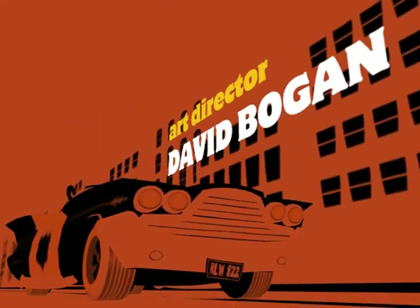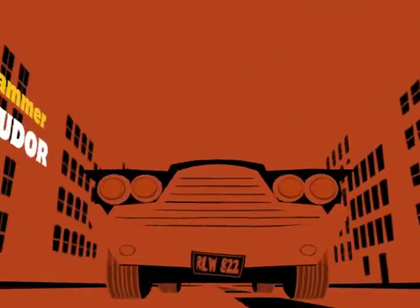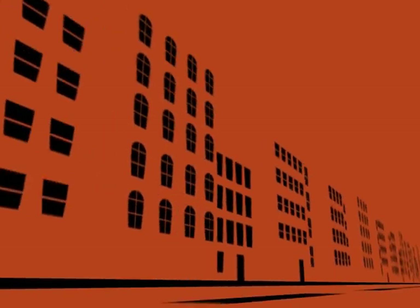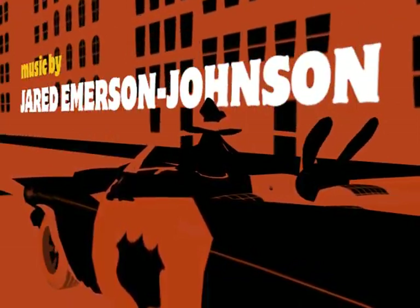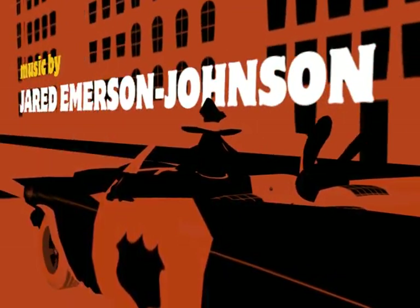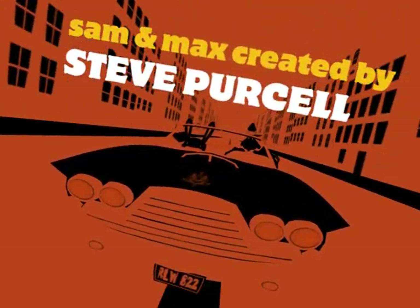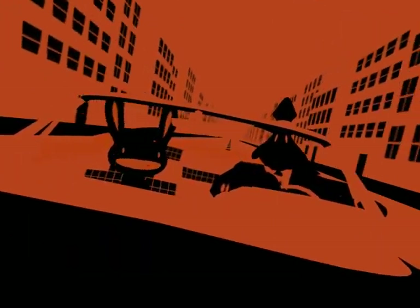For the opening credits, I was real worried about this sequence because I always like games that start off real exciting and get right into it. But then Jake Rodkin made up this great credits sequence and I was blown away when I saw it. I said, now I don't even want to play the game, I just want to watch the credits all the time. I agree, it's very, very stylish — very nice feel to it. I love it.